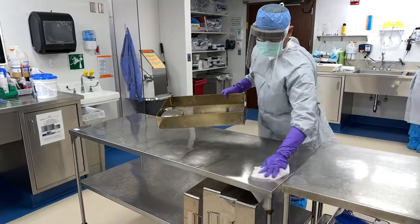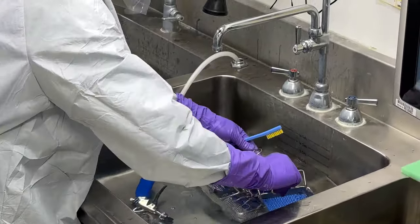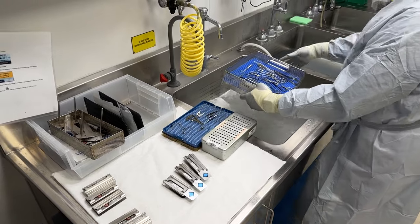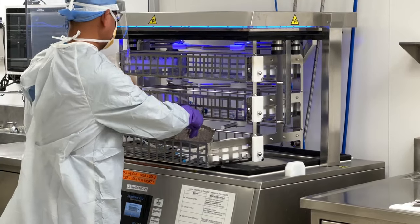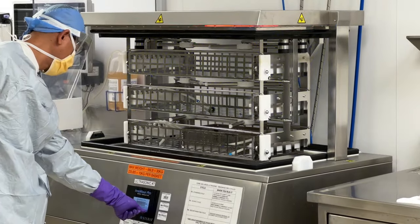After the patient's surgical procedures, the reusable surgical instruments and devices are transported to decontam, where we disassemble and manually clean them per the manufacturer's instructions for use. Equipment such as ultrasonic cleaners and washer disinfectors may also be utilized to help clean the instrumentation. This is an important step in ensuring patient safety to prevent infections.